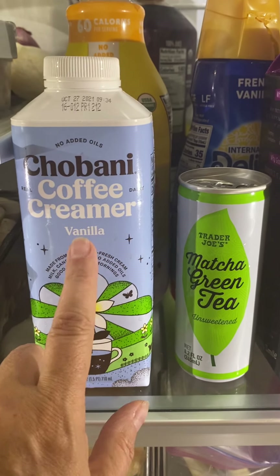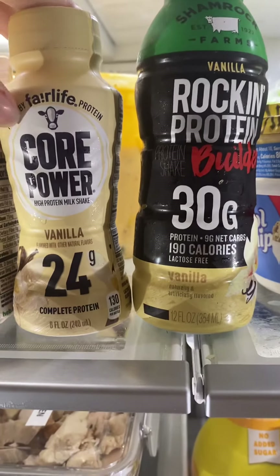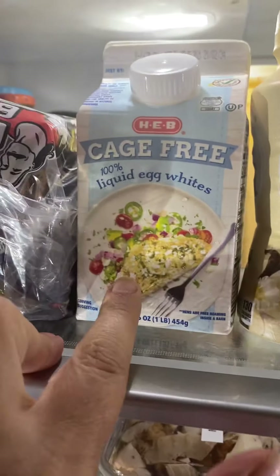I like this green matcha tea and then I like this creamer. I actually mix this creamer with something I'll show you in a minute. I'm trying to get more protein, so along with the protein bars we're doing these, and if I don't like the taste I just pour it in my smoothie. We do egg whites more often too.